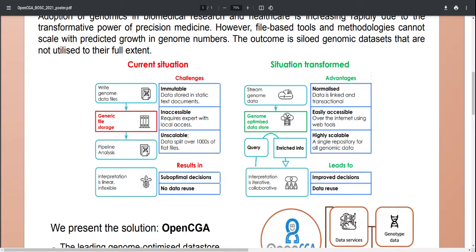Looking downstream of the data store, the old clinical pipelines now become real-time queries performed by expert analysts. And this makes the interpretation more iterative, more collaborative, and this finally leads to improved decisions, improved insights, and much greater opportunities for data reuse.